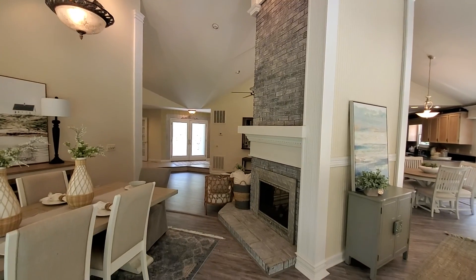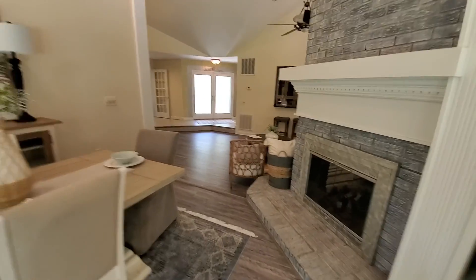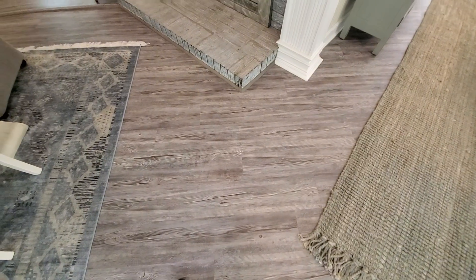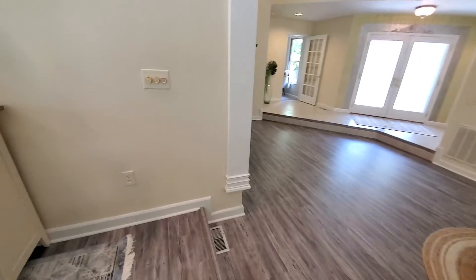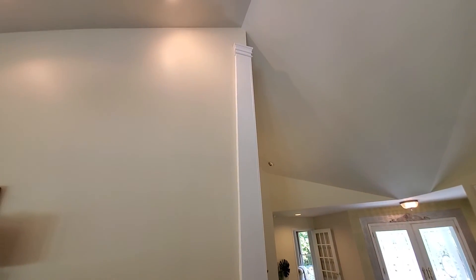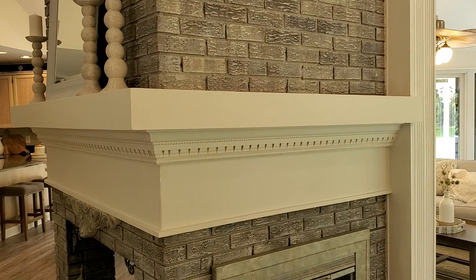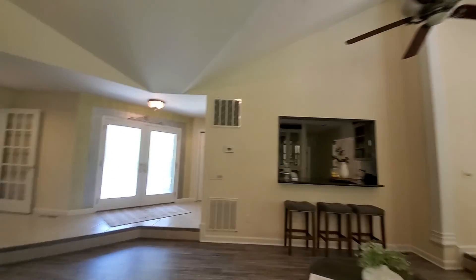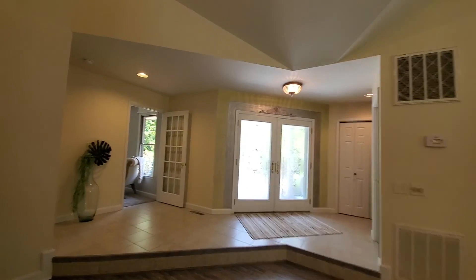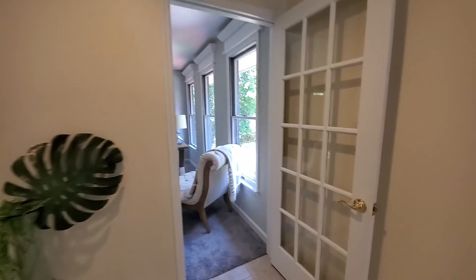You can see the ceilings go all the way up. LVL floors — they look to me to be pretty new. Some nice molding.